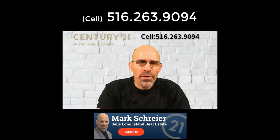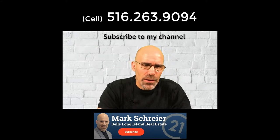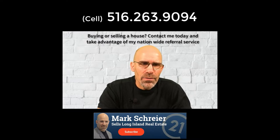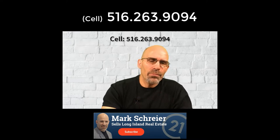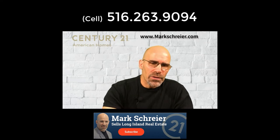Thanks to you, the person who watched to the very end! Please give me a big thumbs up and subscribe to my YouTube channel, and like me on Facebook. I'm a licensed real estate agent in New York State, but I also have a referral service that operates nationwide. So if you're looking to buy or sell anywhere in the United States, contact me by phone or text and I'll set you up with a local professional in your area. This is Mark Schreier from Century 21 American Homes — I'll talk to you soon.